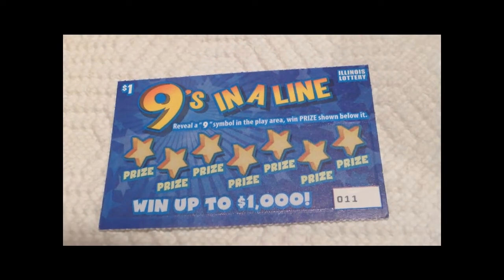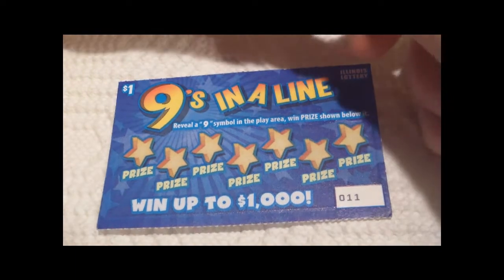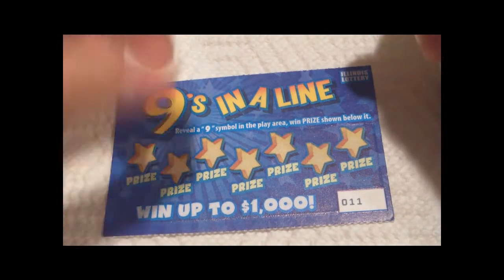Hi everyone, this is a $1 Illinois Lottery ticket — Nines in a Line. Reveal a nine symbol in the play area, win the prize shown below it. Pretty simple.